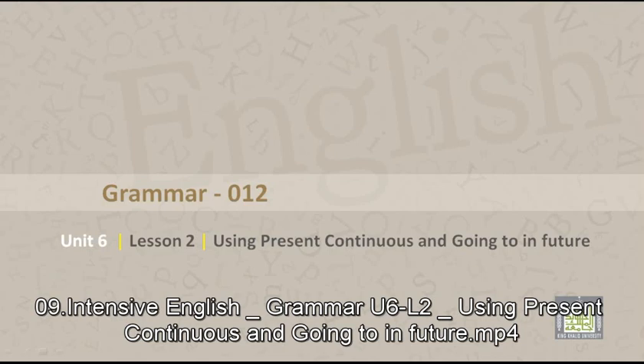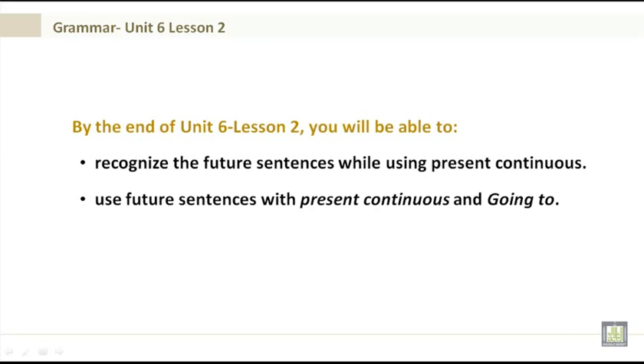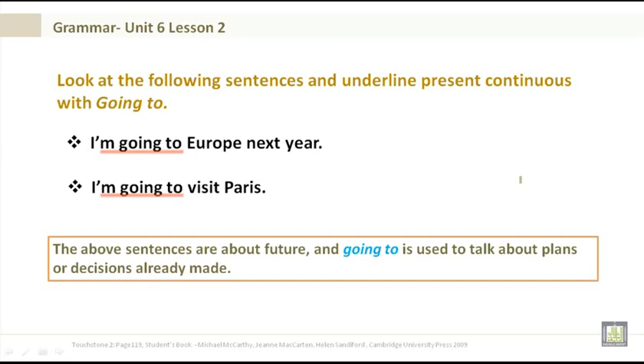Grammar 012, Unit 6, Lesson 2: Using the present continuous and going to in the future. By the end of Unit 6 Lesson 2 you will be able to recognize and use future sentences with the present continuous and going to. Examples: I'm going to Europe next year. I'm going to visit Paris. Going to is used to talk about plans or decisions already made.